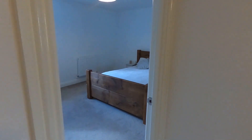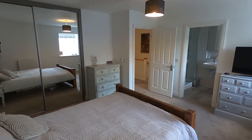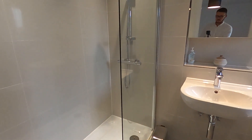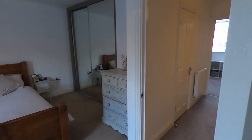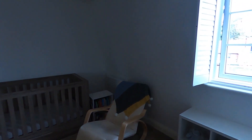Upstairs to the master bedroom — large bedroom with built-in wardrobes. Into the ensuite shower room with a double shower in here. You've probably noticed by now that it is extremely modern throughout and there's no need for any work to be done. You could literally just, on completion day, move your furniture in and away you go.